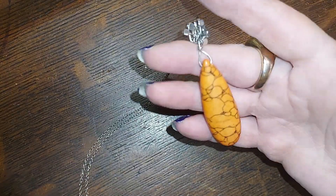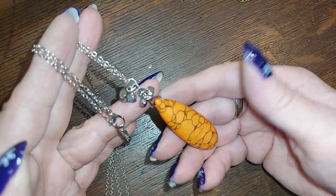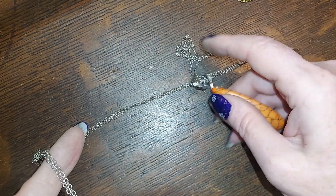This is a big hunk of dyed howlite in a shade of orange on a long chain. We'll do that for three.